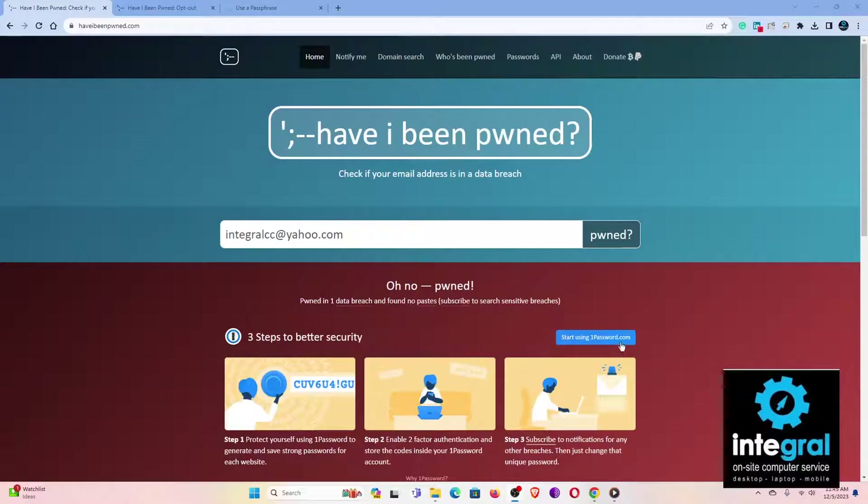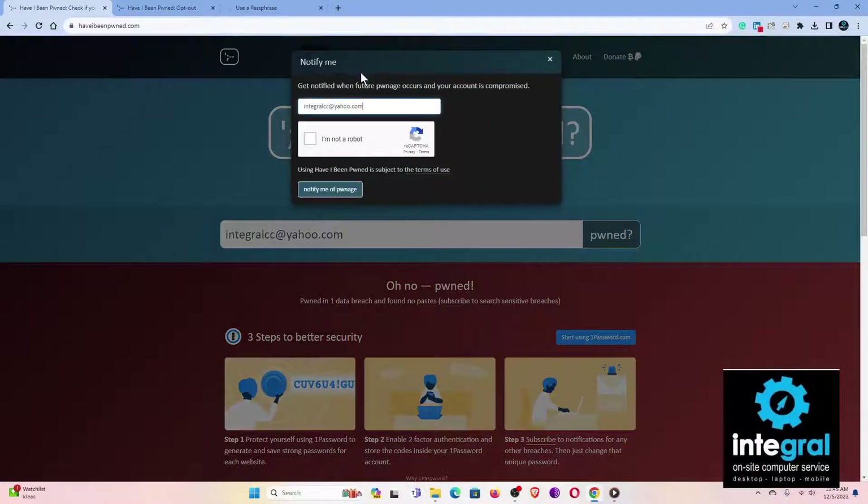Going back to Have I Been Pwned — if you have multiple instances where you've been pwned, look at the information to see what was leaked and tackle every online account to keep them safe and secure. Some other things you can do: use the 'Notify Me' feature to sign up and get notified when future pwnage occurs and your account is compromised. Just enter your email address, prove you're not a robot, and hit 'Notify Me.' Always read the terms of use to understand what's happening with your information.